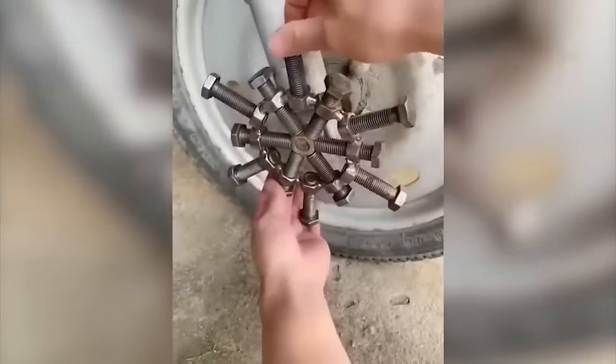An ordinary schoolboy has created a working model of a spider machine that can be controlled remotely via Bluetooth.